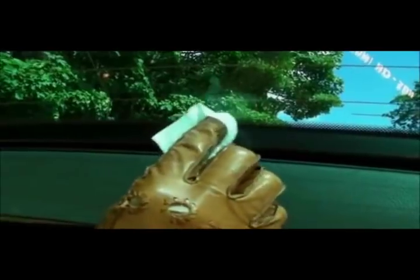Even in impossible to fit situations, Privacy Shades has a solution that is time tested and works.